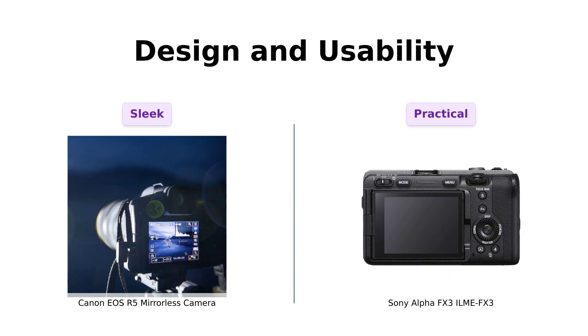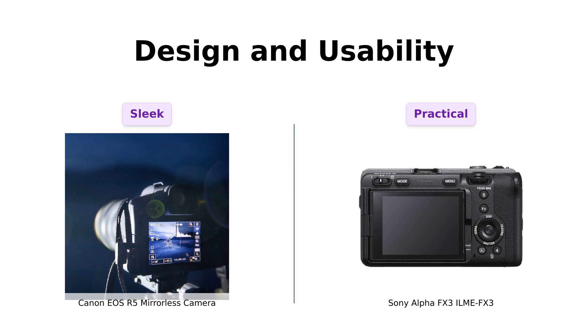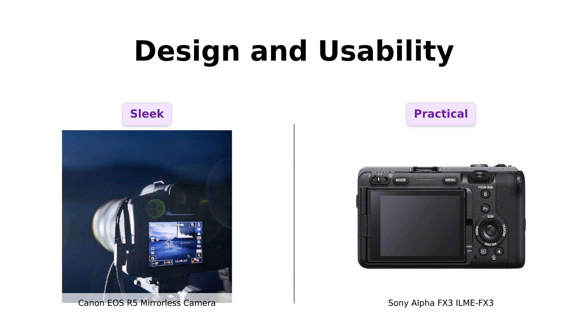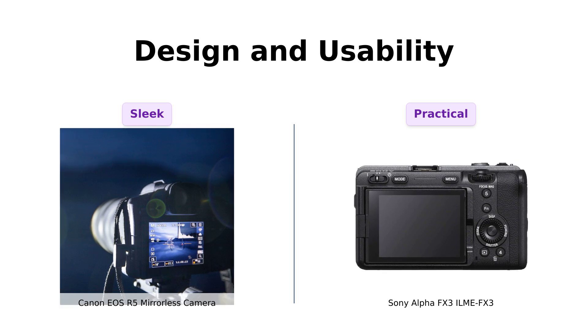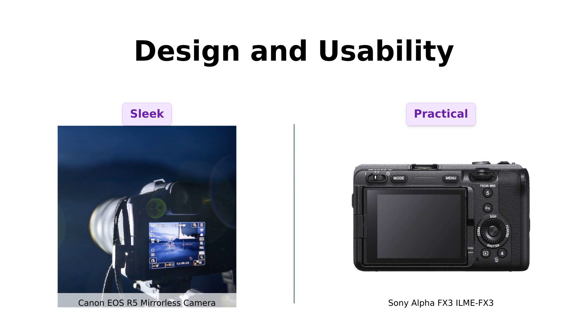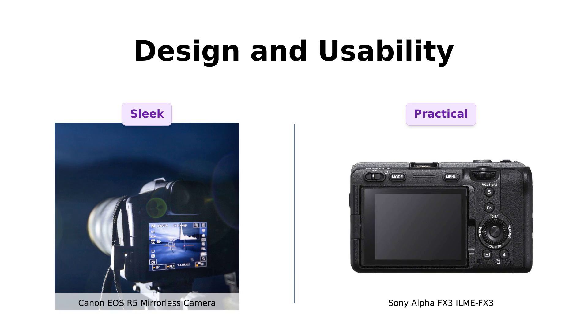Design and usability are crucial for any camera user. The Canon R5 is sleek and sophisticated, often described as the prom queen of cameras, offering a beautiful aesthetic along with functionality. Reviewers enjoy its comfortable grip and intuitive layout. On the other hand, the Sony FX3 is compact and ready for action, with features like XLR top handles for audio recording, making it perfect for filmmakers. Users love its fold-out screen and overall durability, which enhances usability in various shooting environments. If portability and practicality are essential, the FX3 is hard to ignore, while the R5 offers a more traditional photography feel.